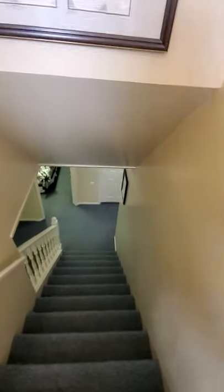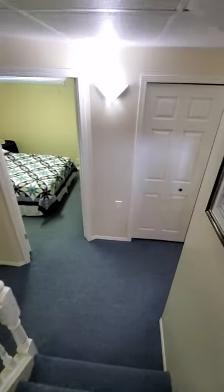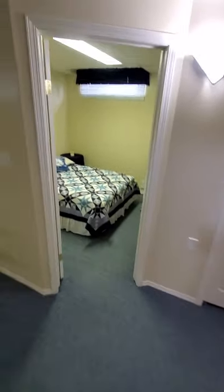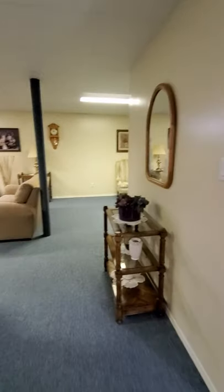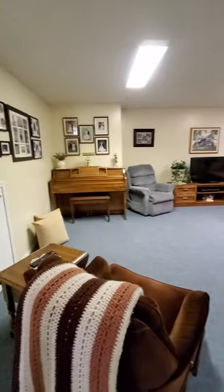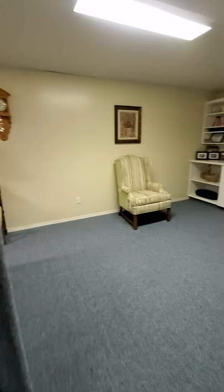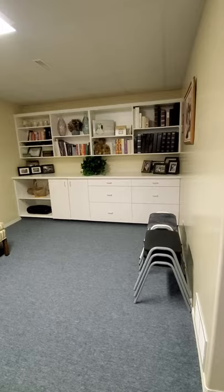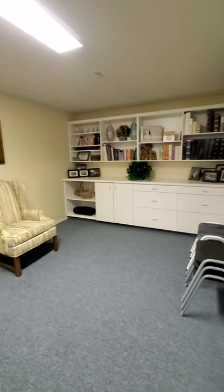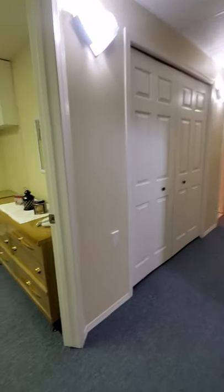As we enter into the basement, it is fully finished with two bedrooms down and a den, as well as great entertaining space for your whole family in the family room. Over here is just a little bit of a nook area — great if you're having meals, you can always use counter space down there.